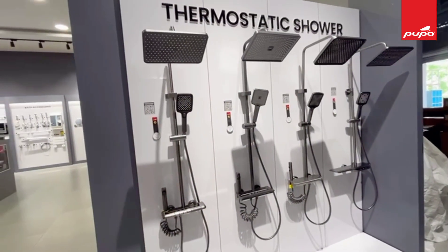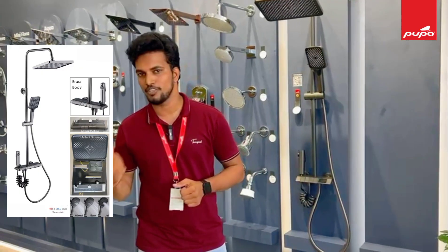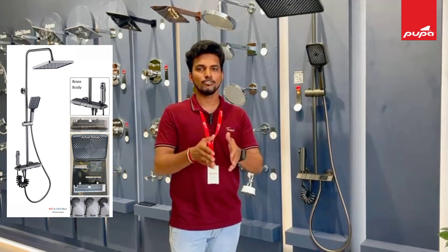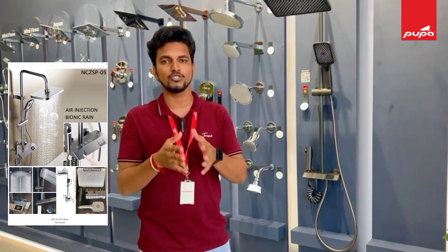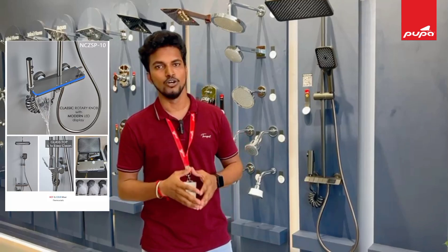In terms of the Pupa thermostatic shower price, there is a range of ₹9,500 and ₹25,000. If you have the thermostatic shower after discount, we will get the price of ₹7,500. So in the complete set, we will get the price of ₹7,500.